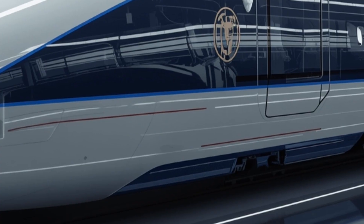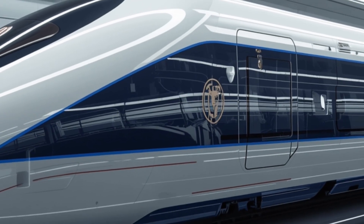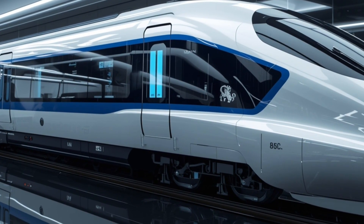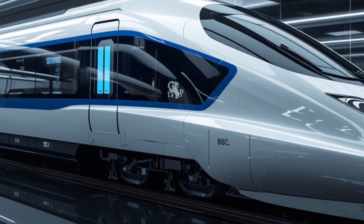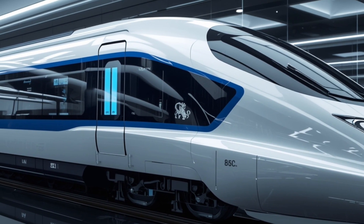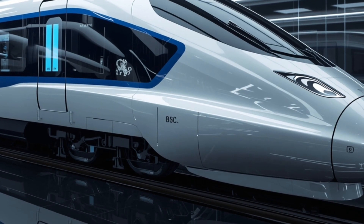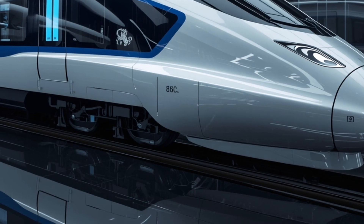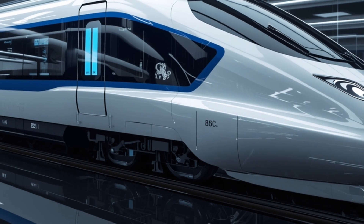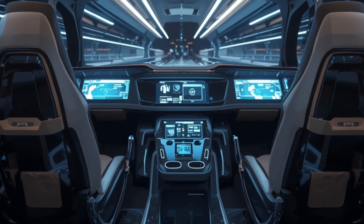The exterior of the 2026 Vande Bharat Sleeper Train is a seamless blend of aerodynamic beauty and technological precision. From the very first glance, its smooth flowing contours reflect the advanced engineering behind its design. The front nose has been sculpted to cut through the air with minimal resistance, allowing the train to achieve greater efficiency at high speeds. The signature Vande Bharat look has been enhanced with sharper LED headlamps, bold blue and white color combinations, and a design that gives it the appearance of a futuristic bullet gliding on tracks. Every inch of the exterior has been carefully crafted not just for aesthetics, but also for improved aerodynamics, noise reduction, and stability.